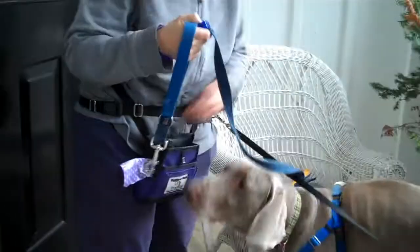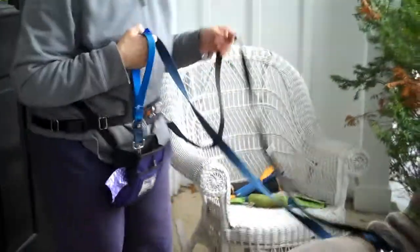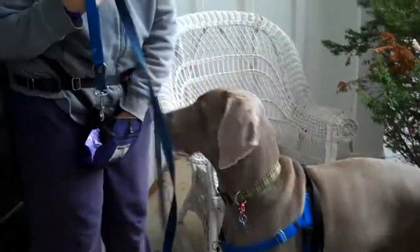Blue touch. Good boy. Whoops, get that off your little butt. Good. Blue touch. Good boy.